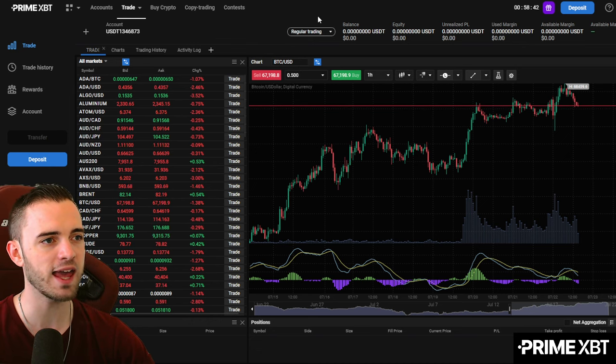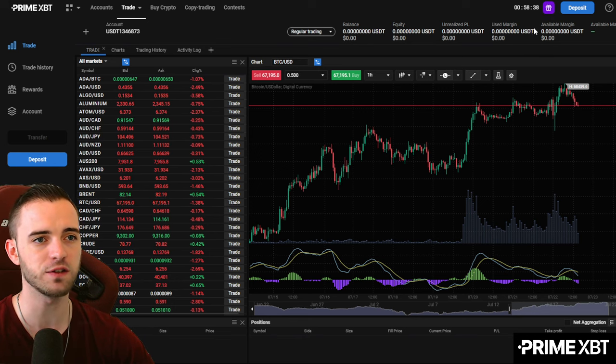These guys are doing a $100 free trading balance for you if you sign up and deposit $500, so that's pretty good.